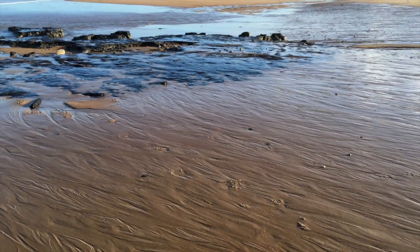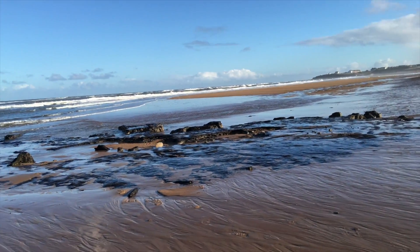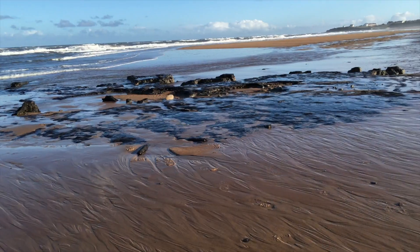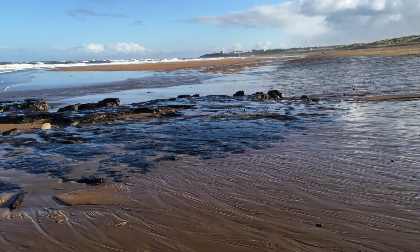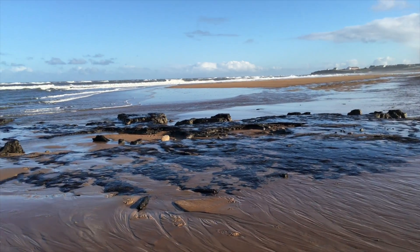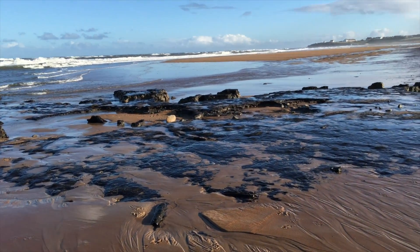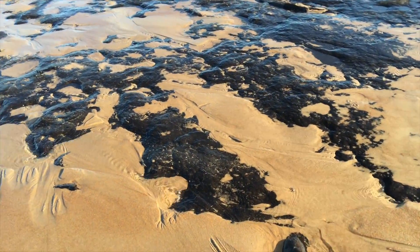This to me is a new uncovering and what we're looking at is an old land surface. This surface I believe is anything beyond 10,000 years old. It's the black stuff that you can see protruding through the sand.